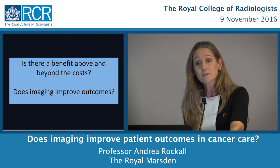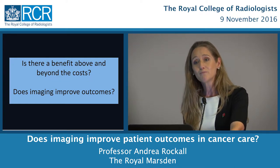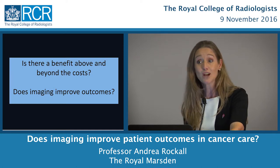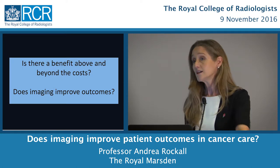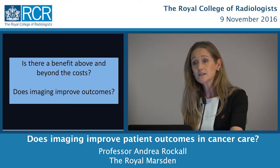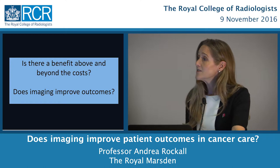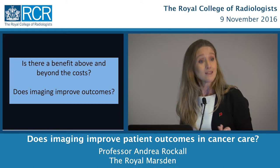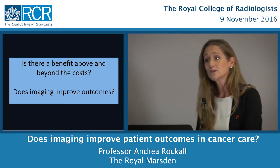These tools are expensive, and we need to be sure they're benefiting patients above and beyond the costs, which can include radiation dose to the patient, additional imaging tests, additional anxiety, and healthcare costs to the NHS. Many of these tests simply don't treat the patient, so how do we know whether they're actually improving outcomes in patients with cancer? That's what we're going to explore today.